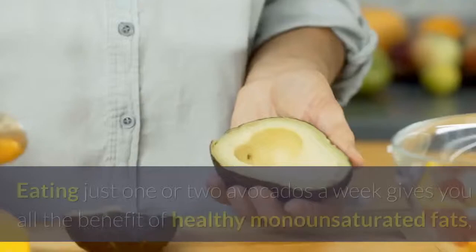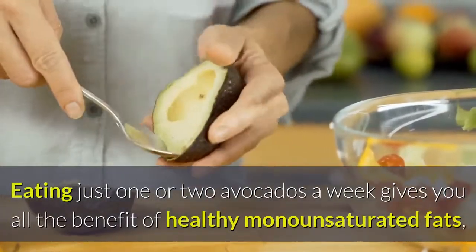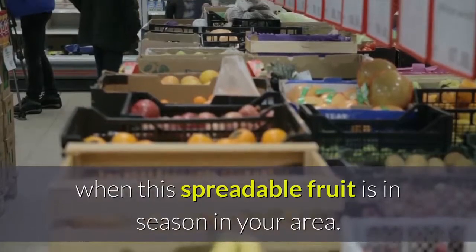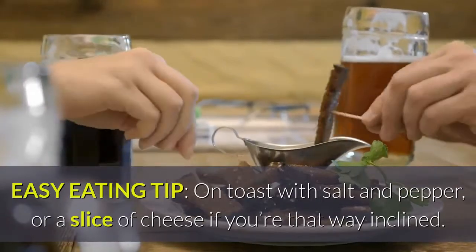Number 5: Avocado. Eating just one or two avocados a week gives you all the benefit of healthy monounsaturated fats, vitamin B6 and loads of folate. Check with your local grocer to find out when this spreadable fruit is in season in your area. Easy eating tip: on toast with salt and pepper, or a slice of cheese if you're that way inclined.